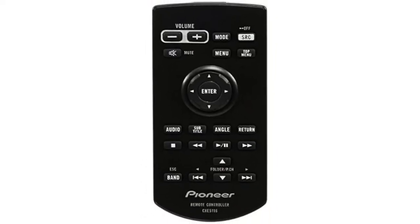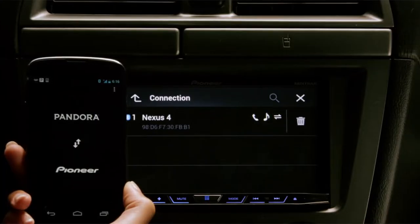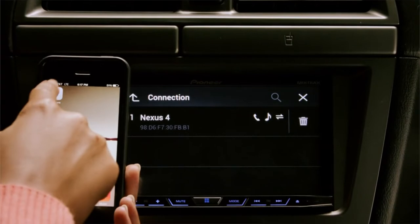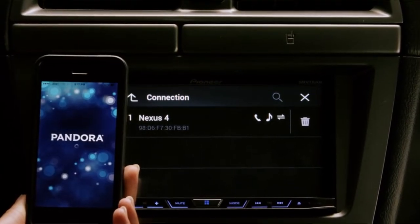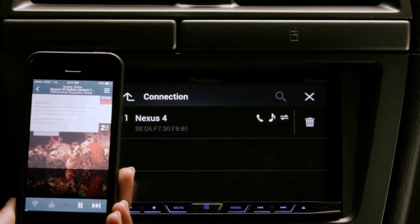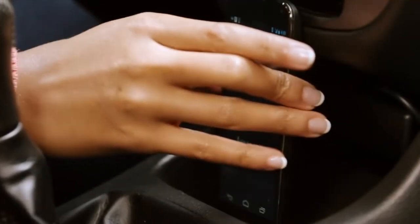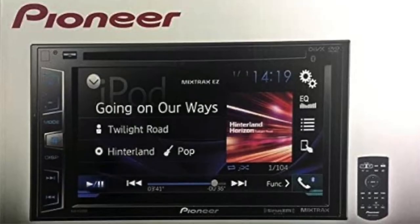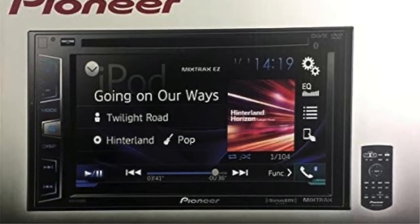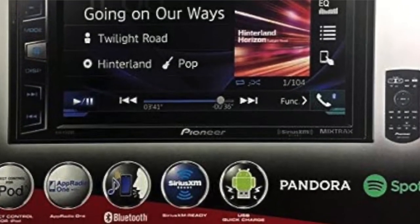The Avex 390BS also comes with Pioneer's app Radio Mode Plus, which allows you to use your smartphone, iPhone, or Android as a touchscreen display and control it through the head unit. Pioneer's new Avex 390BS head unit offers features that will enhance your driving experience by making it easier, safer, and more fun. Not only can you connect your smartphone to this head unit via Bluetooth, but you can also plug it in using the included micro USB cable.